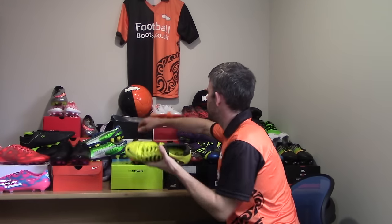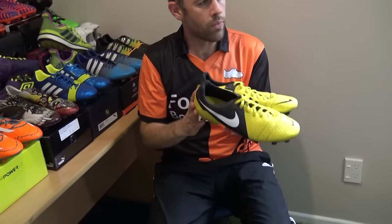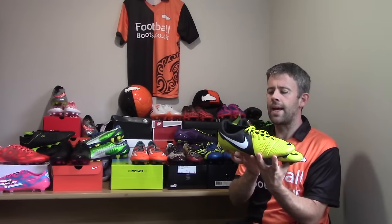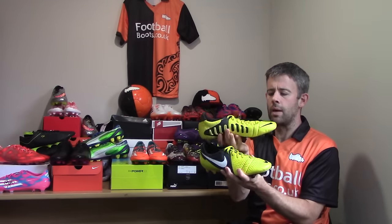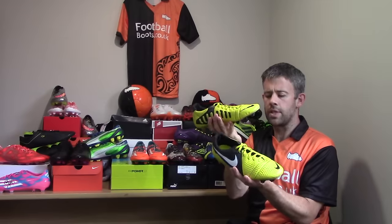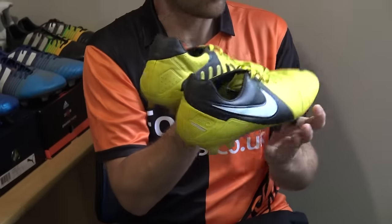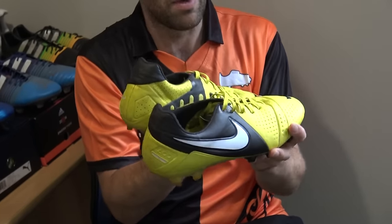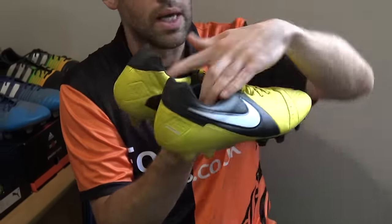Something else I wore were the CTR360 Maestrias — a real player's player boot. A lot of people love these. They had the Kanga-light upper, real classic look to them. These were near the end of the CTR360 line — a standout range. I quite liked these boots. I kind of chose between these and the Power Cats at the time, and I did actually prefer wearing the Power Cats, but these were a very comfortable boot.